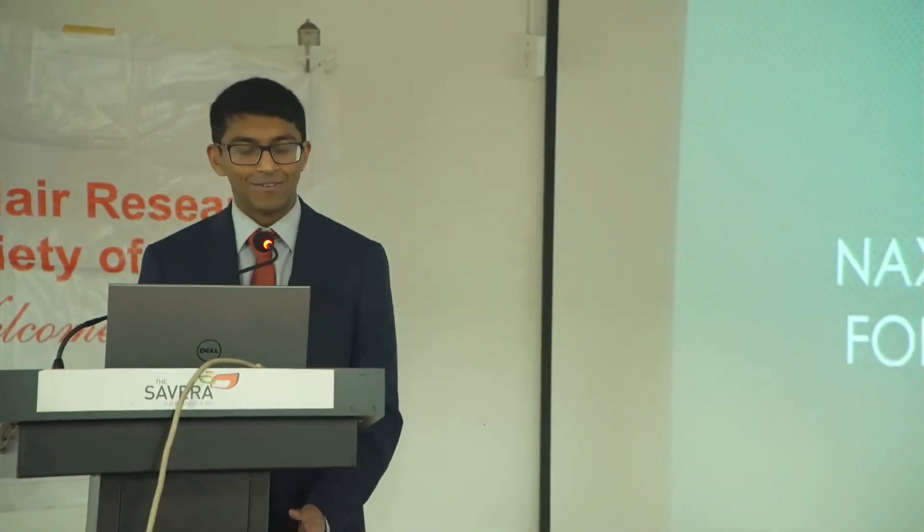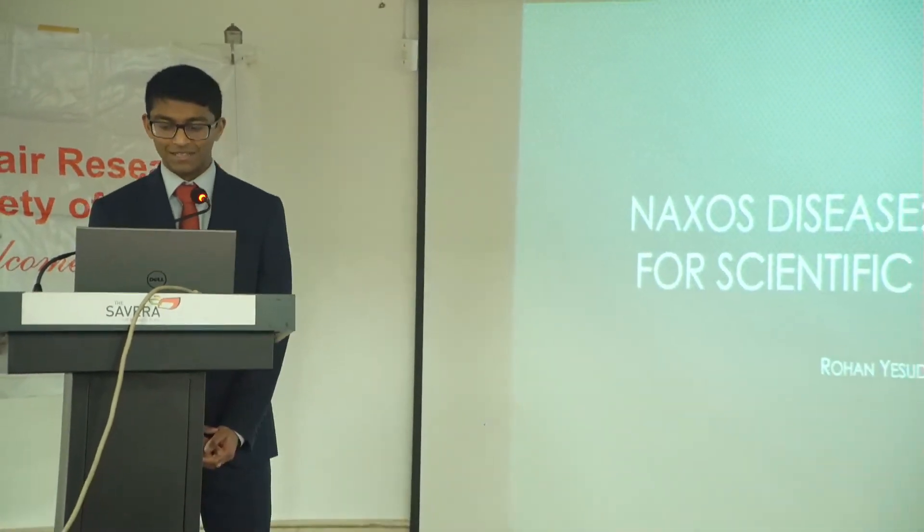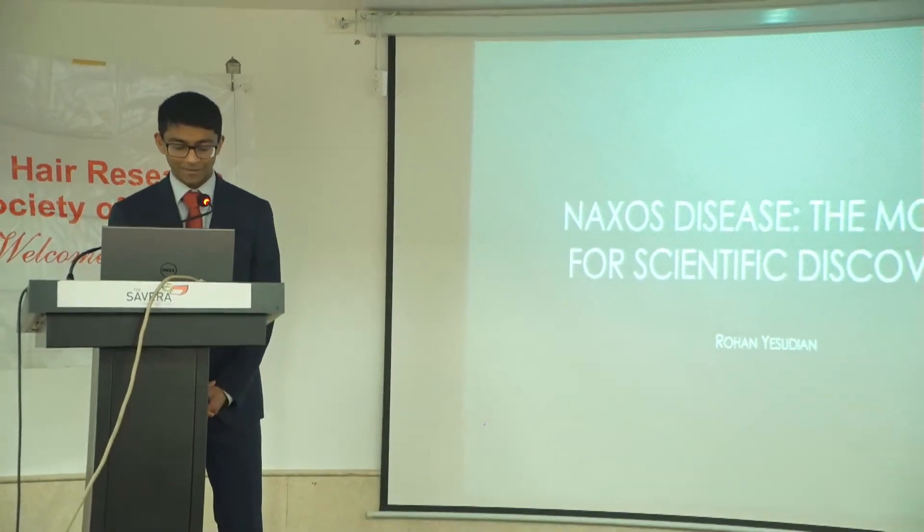Because so often in science, we're taught that serendipity is the vehicle for medical breakthrough. It's about being in the right place, studying the right thing at the right time, which counts. But hopefully from today's talk, I can show that through astute observation and from years of hard work, you can achieve the same results and help the patients that we serve.